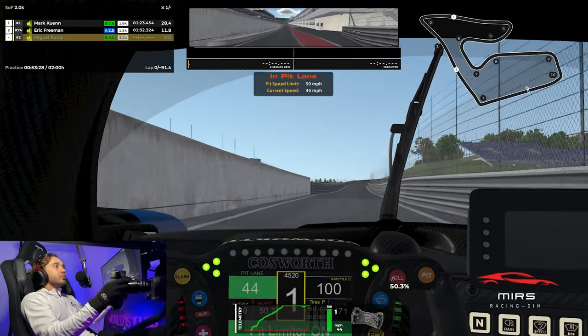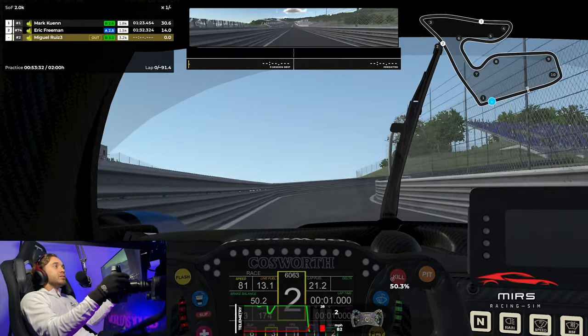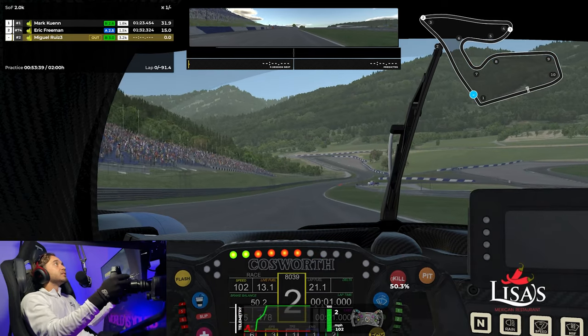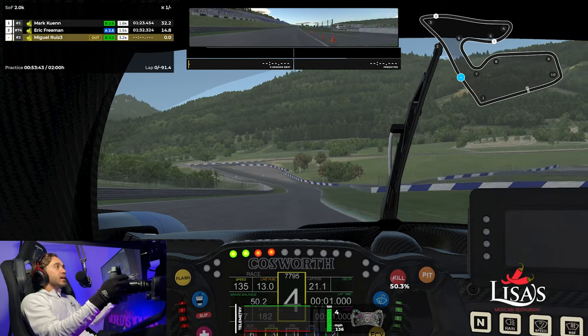We're going to do some laps here at Red Bull Ring in the Dallara LMP2. I haven't spent much time here, but it's safe to say that this track is absolutely stunning. They did a fantastic job with the scenery and the elevation changes.